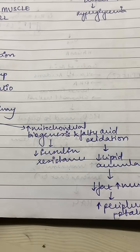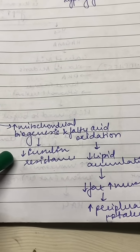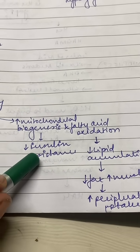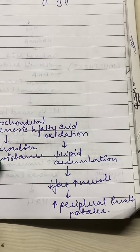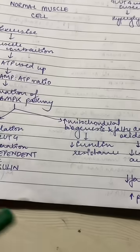AMPK also has other effects on mitochondrial biogenesis and fatty acid oxidation, reducing insulin resistance in peripheral tissue. It reduces fat, increases muscle, and increases the peripheral uptake of insulin via these two pathways. This is exactly why at least 30 minutes of exercise five times a week is recommended for every patient with metabolic syndrome or diabetes.